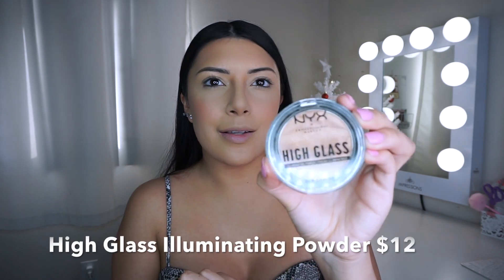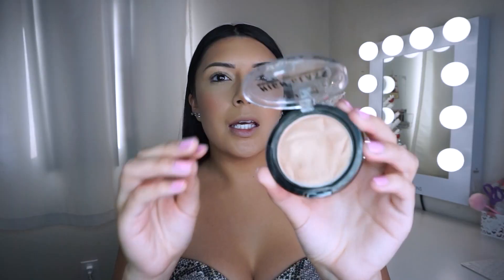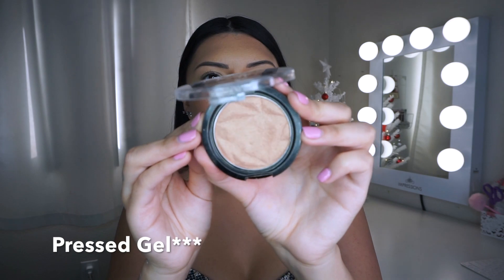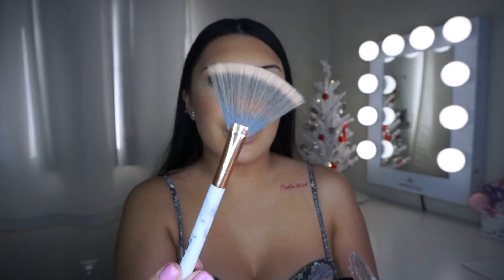I'm so excited for this one — the High Glass illuminating powder. Look at that! It's like a pressed powder, super pretty. It's not creamy but it's not powdery either — it's in the middle. I'm using the shade Daytime Halo and I normally do two to three coats. It's not really a blinding highlighter, which I personally like because sometimes I want to keep it natural but still want a little something there. They come in three different shades.